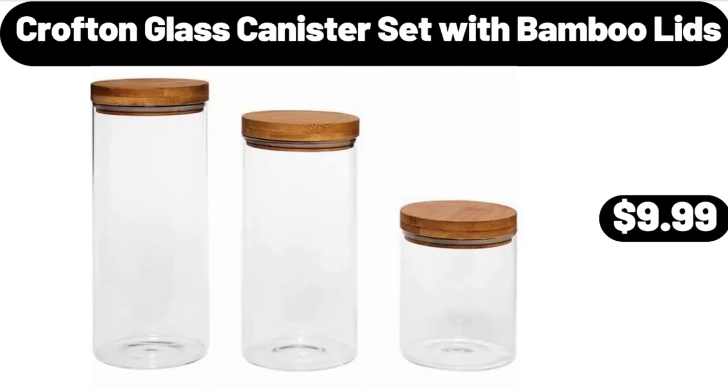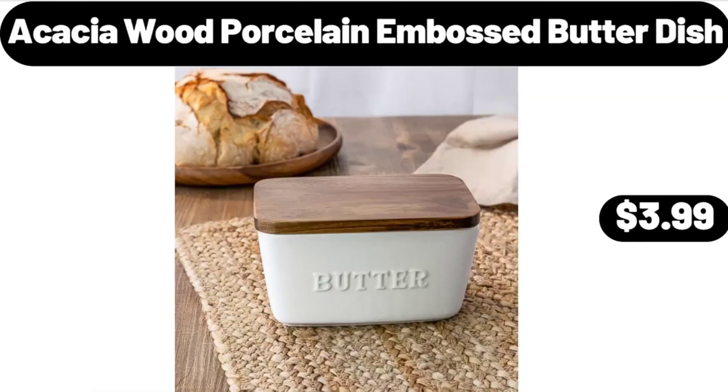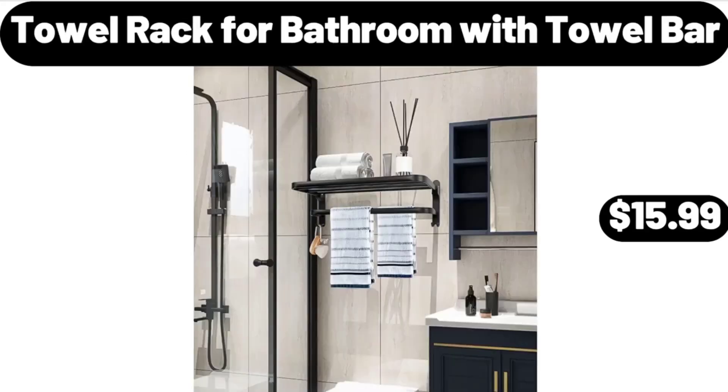Croft & Blast canister set with bamboo lids $9.99, thermal coffee carafe $14.99, acacia wood porcelain embossed butter dish $3.99, ceramic cereal bowls set of 4 $16.99, towel rack for bathroom with towel bar $15.99.